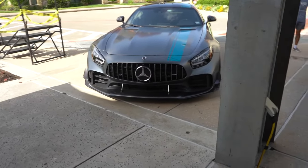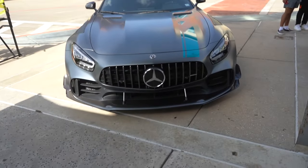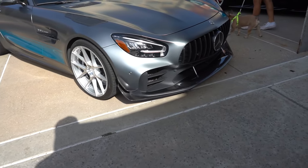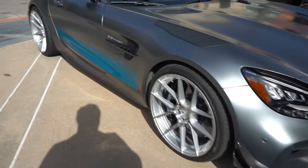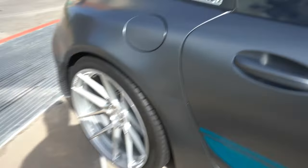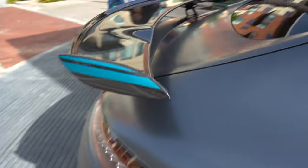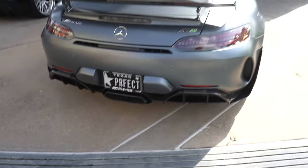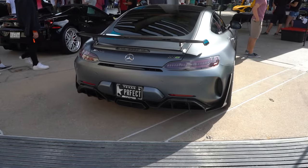Then we got the AMG GTR Pro here — the ultimate edition of the AMG GT. Got the full carbon fiber front and carbon fiber everywhere. He's on some nice wheels. The carbon fiber everywhere, that AMG coupe out here, the carbon fiber wing as well, and the carbon fiber diffuser — perfect.